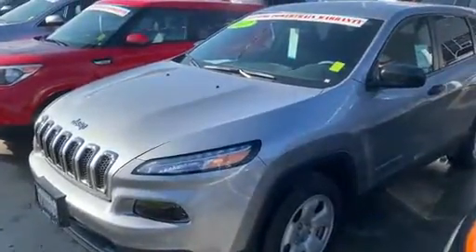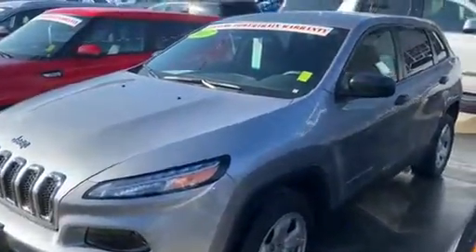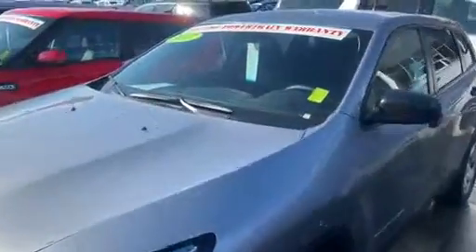Good morning, Maria. It's Jim Hamby here at Gill Auto Group in Madeira. This is the 2017 Jeep Cherokee you inquired on.